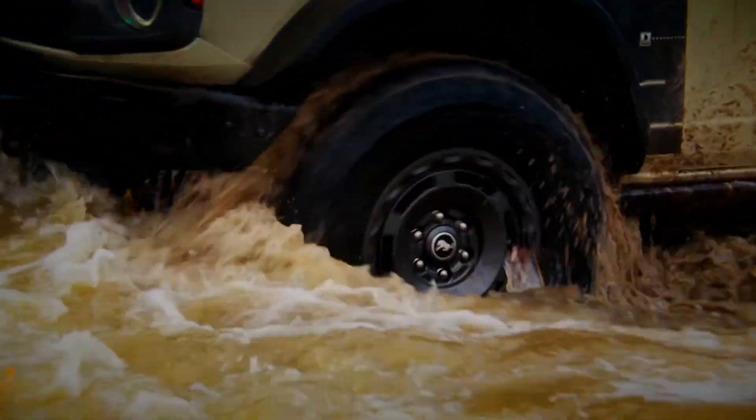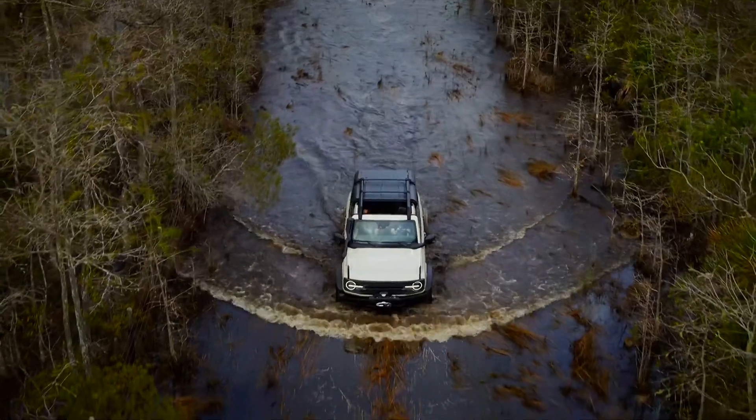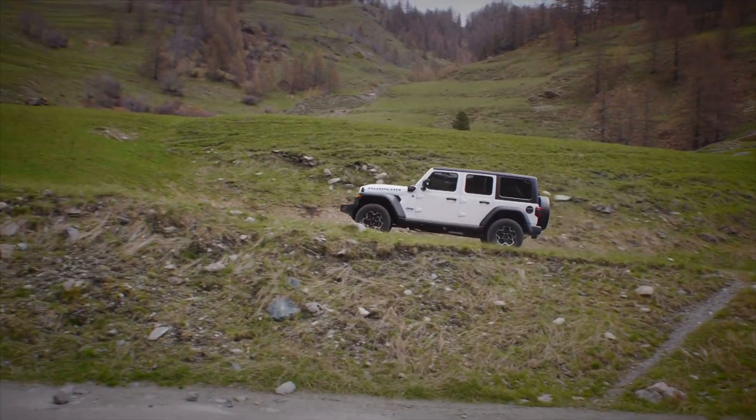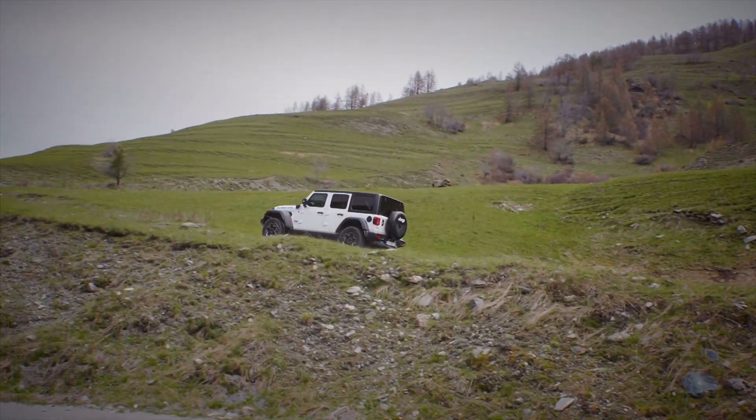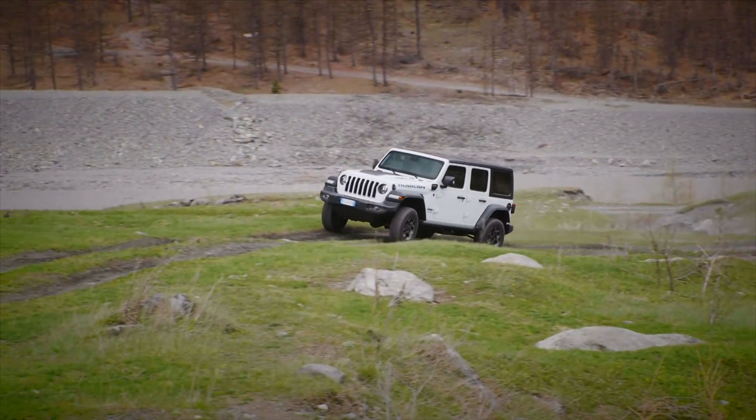So, whatever your needs might be — from the dependable ability of the Ford Bronco Everglades to the muscle car soundtrack of the Jeep — it seems that Defenders and G-Wagons are not necessarily the obvious choices anymore.